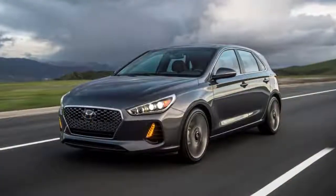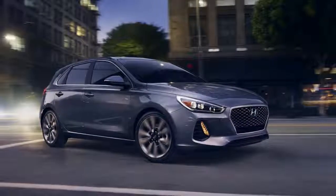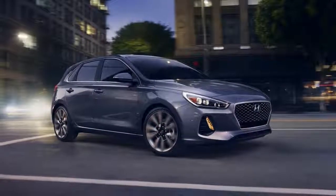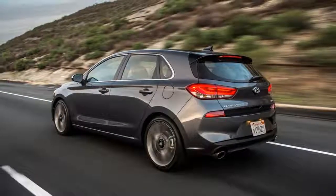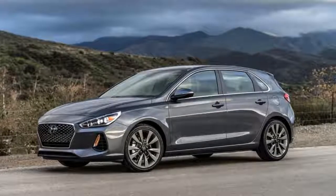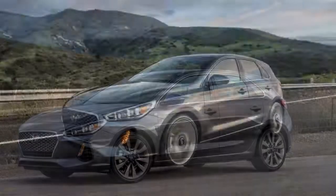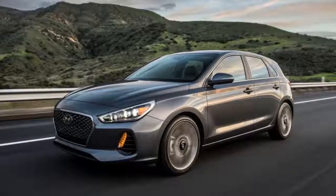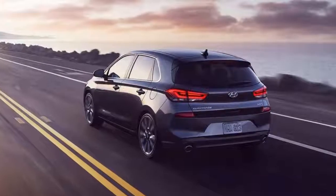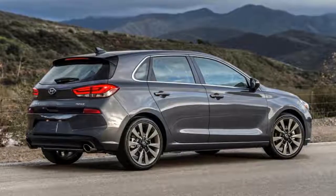A few months ago, a discussion at Autoblog headquarters led to the term 'mildly spicy cars' — like the Honda Civic hatch, the Volkswagen Golf, and Mazda 3 — cars that aren't quite hot hatches but offer more than a standard economy car. The Hyundai Elantra Sport fits the same basic mold, minus the hatchback. That's why we were so eager to get behind the wheel of the new Elantra GT Sport — same premise, better form factor. The Elantra GT and sedan aren't as closely related as their name might suggest.